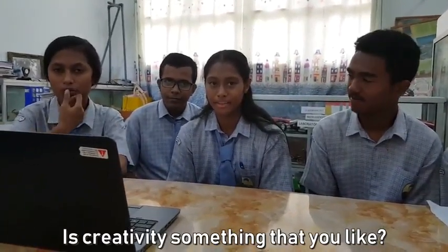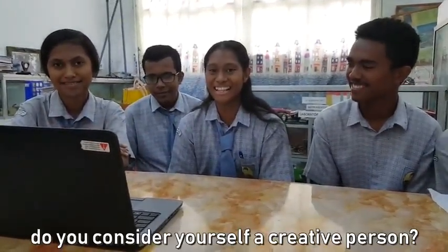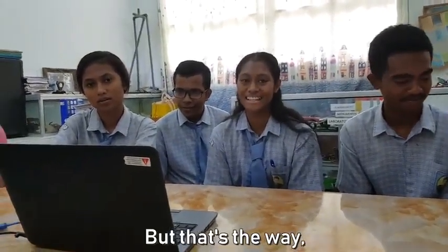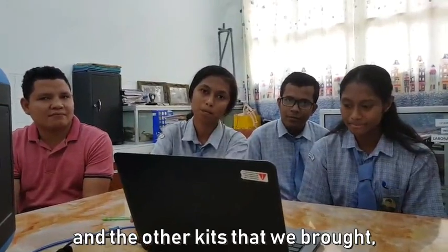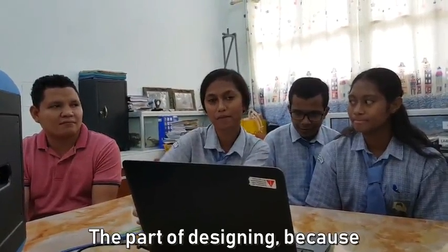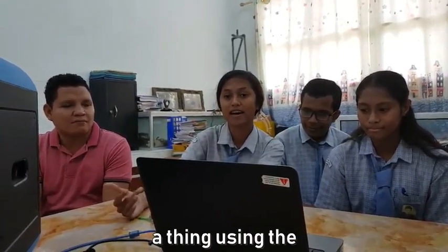Is creativity something that you like? Not really — sometimes when I create something that doesn't go with my plan... But that's the way, right? You have to experiment to learn. About you, Xenia — among the other experiments and kits that we brought, which one did you have the most fun with? The part of designing. It helps me how to create things using math.